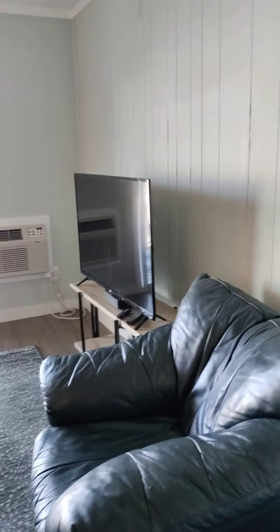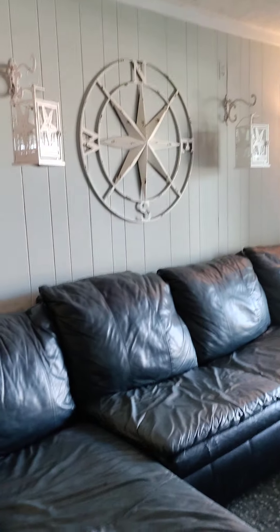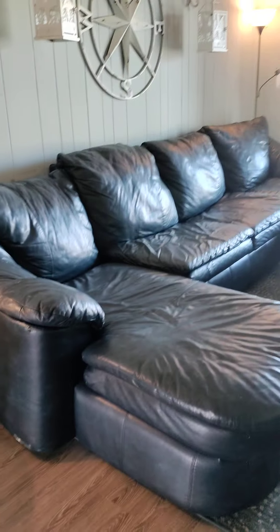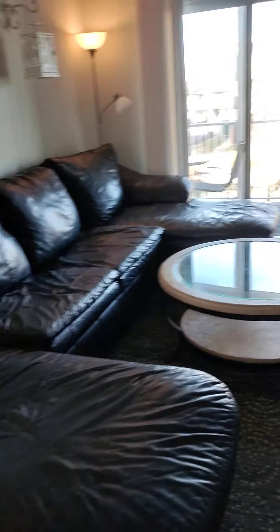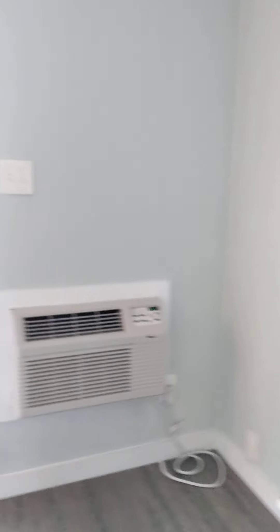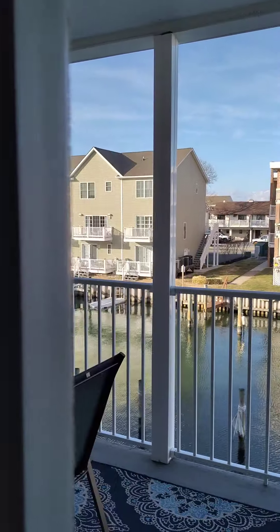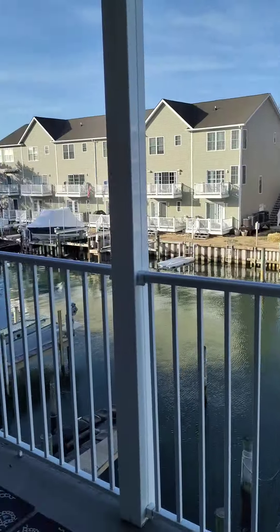Right beyond that is the main living space, which is the only living space here in this condo. They do have an oversized sectional with two loungers, along with a big oversized chair and a flat screen TV. As you walk through, you're going to walk through to the slider that goes out to a very nice-sized balcony.